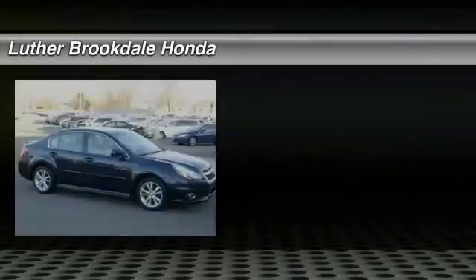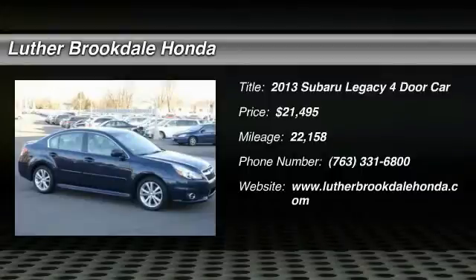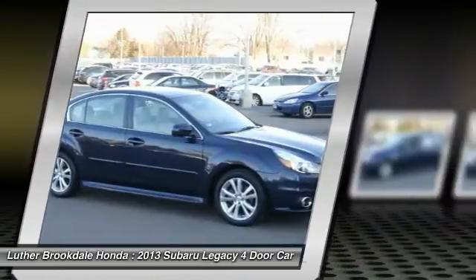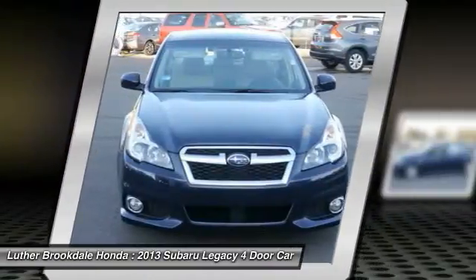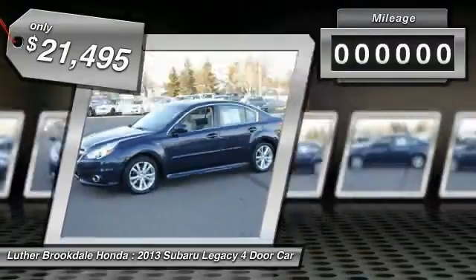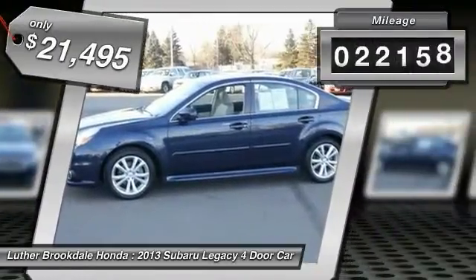The 2013 Subaru Legacy offers a roomy interior and a dynamic drive you feel every second you're in the driver's seat. It's a refreshing alternative to the alternatives and is priced below $25,000. This vehicle has less than 25,000 miles.